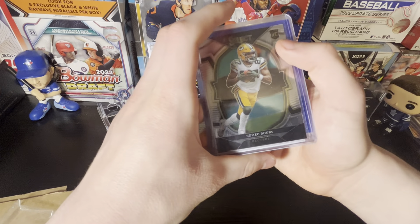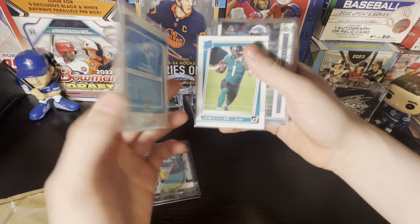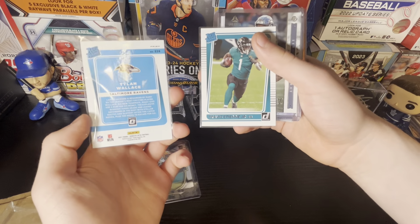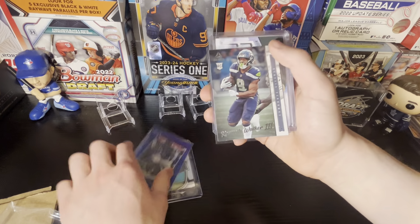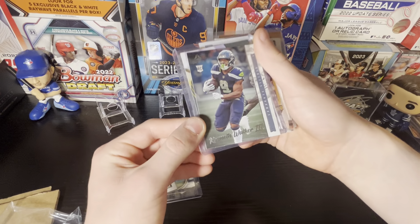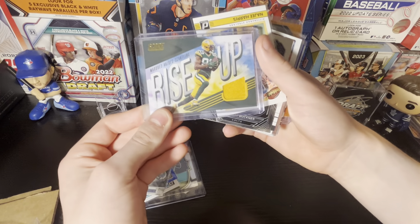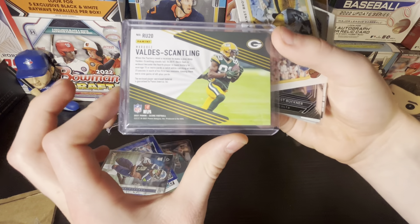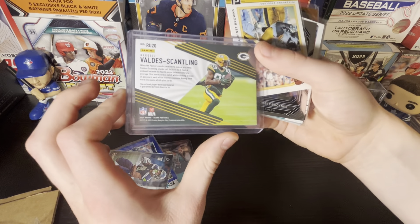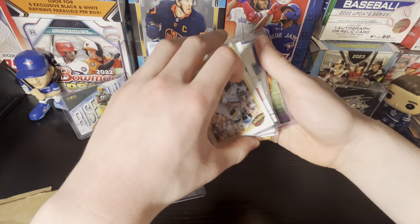A Romeo Daubes rookie card there. A nice Tylan Wallace, like a blue prism type of thing there. Travis Etienne. We got a thick card coming up after this — Kenneth Walker III. A nice jersey of Marquez Valdes-Scantling from Rise Up. It is player-worn material there, so a nice hit there.